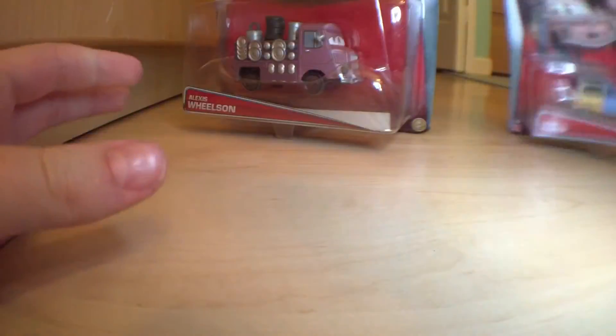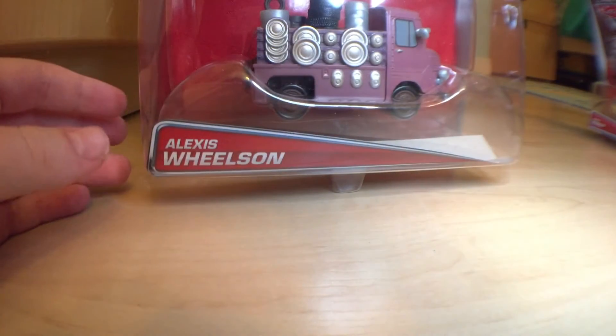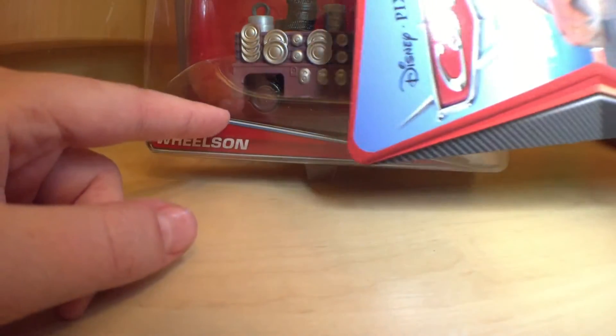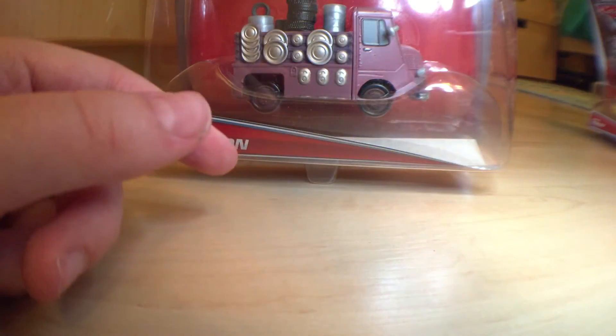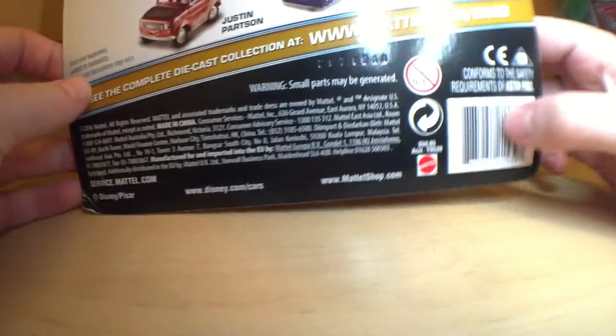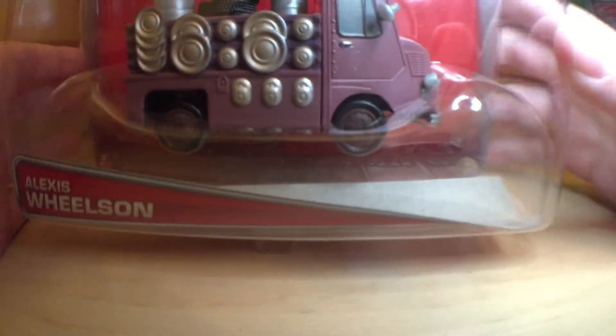Can't wait to get him out of the package and finish off my Paris Parts Market collection. That's as far as we're gonna get — a sneak peek at that, which should be coming soon. So yeah, let's open up Alexis' box.